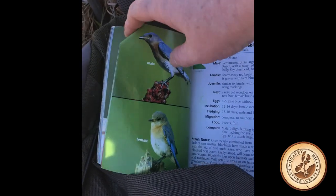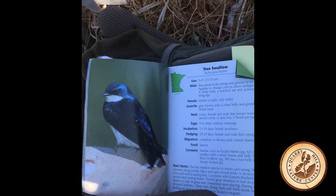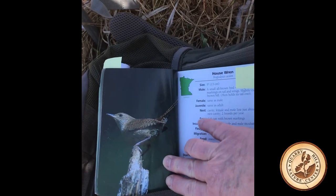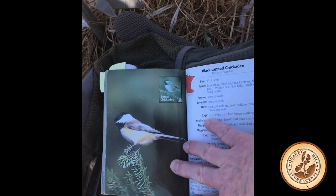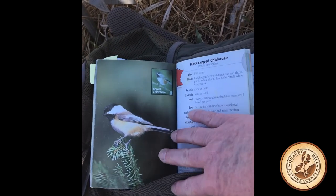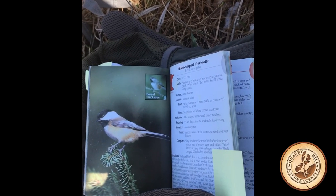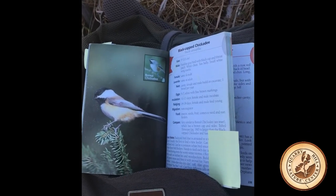Another bird we sometimes get in, which is kind of blue too, is the tree swallow. We sometimes see them in there, and our chickadees will sometimes find their way into the boxes too. We'll just have to see as the season goes on how many birds we get, how many babies we get, and how many families will end up calling our Cory Hill bird boxes home.